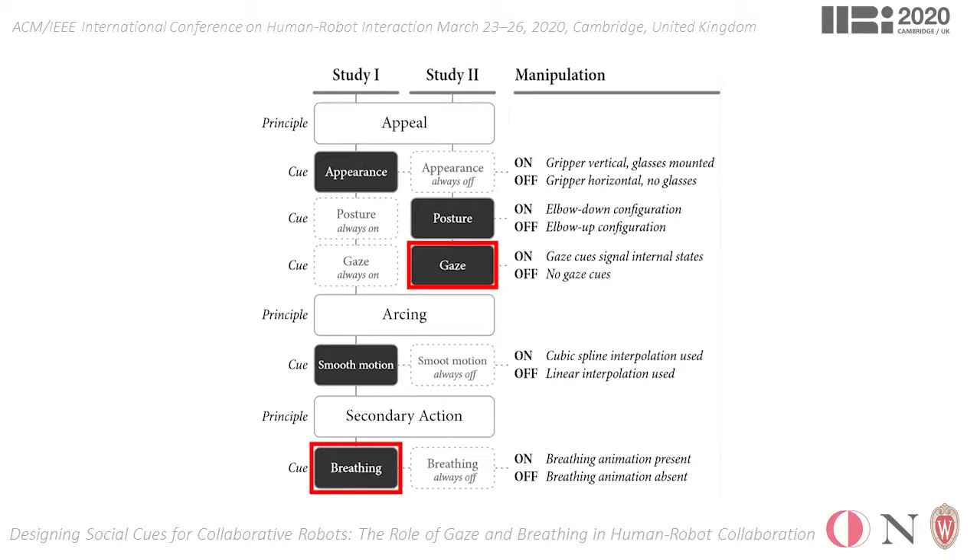On the other hand, the gaze cue had a significant positive effect on the majority of our measures, including animacy, likability, perceived adaptability, perceived intelligence, perceived usefulness, and social presence.